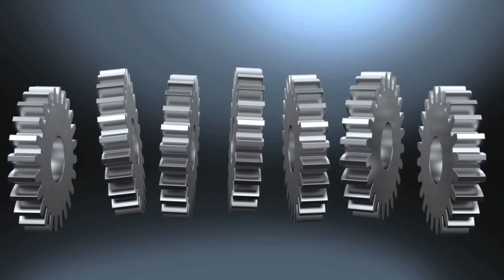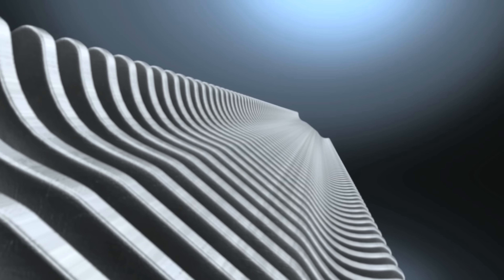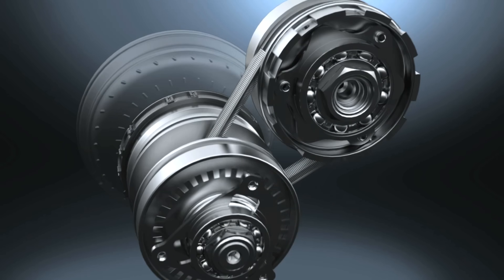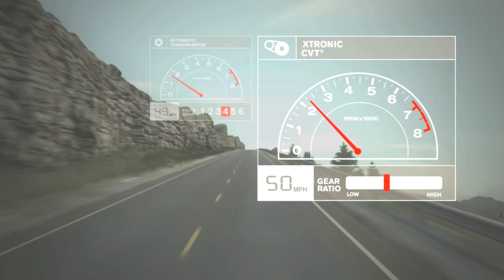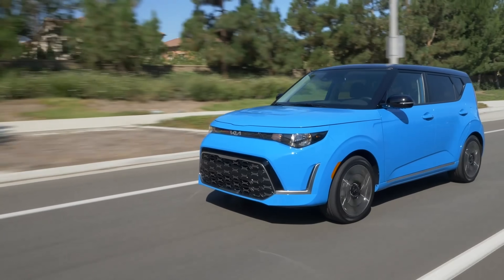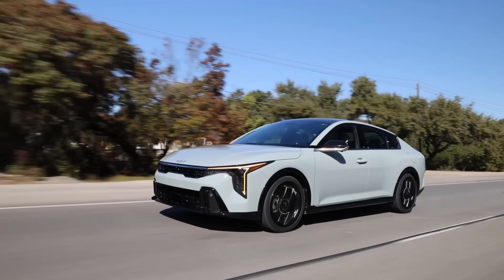CVT stands for Continuously Variable Transmission. Instead of gears, a conventional CVT uses a metal belt that circulates between a pair of pulleys. The benefit of this design is that it can improve fuel economy and creates a smooth, seamless feel as you accelerate or decelerate. CVTs have become very common across the auto industry, and most automakers now use them, especially on their smaller vehicles.